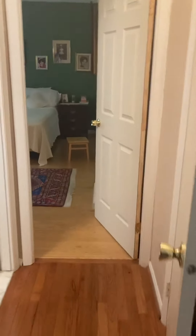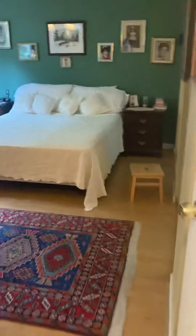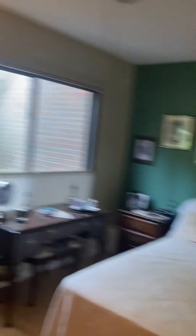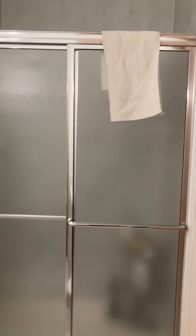Down the hall here, off of the living room, we've got a first floor master. Ceiling fan. Windows. Two closets here with mirror doors. This door, believe it or not, when you slide it open, it's going to connect you to the first floor bathroom. That is a shower there.